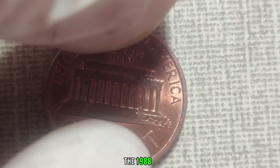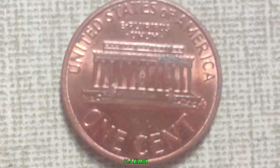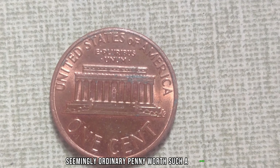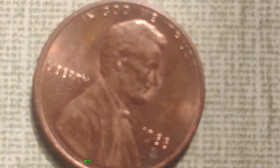Have you ever wondered if that jar of loose change sitting in your attic could contain a hidden treasure? Well, today we're shining a spotlight on a particular coin that could turn out to be your ticket to fortune. Now, let's talk about the 1988 D Mint Mark Lincoln penny.